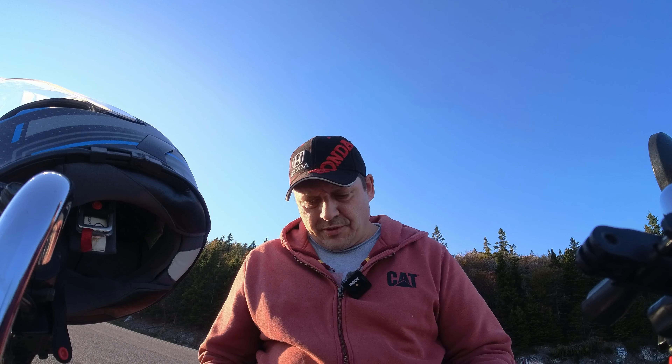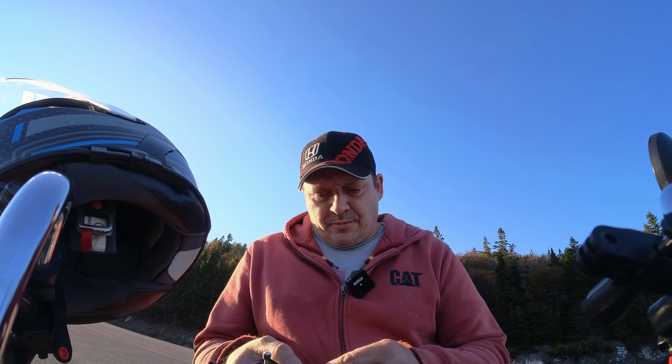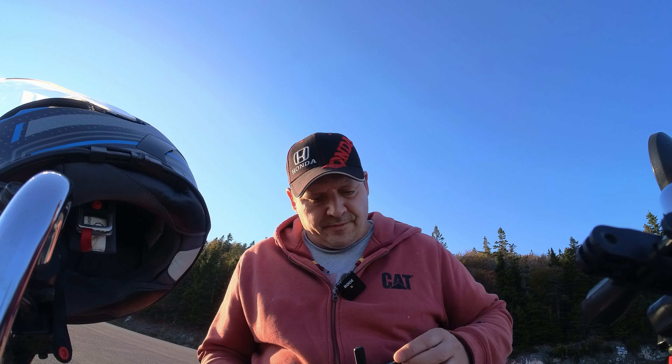Hey guys, what's up, welcome back, thanks for tuning in. I am up on top of Kelly's Mountain today and we have the Fimi Mini version 2. I am just about ready to fly, I might have to switch the cable here.